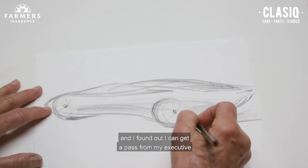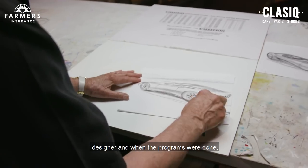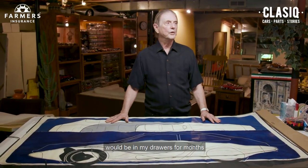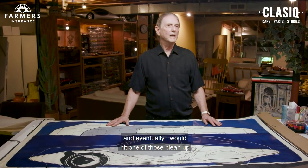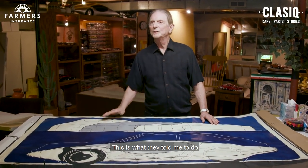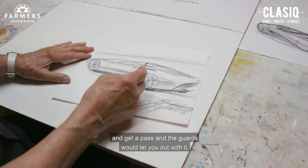I found out I could get a pass from my executive designer. When the programs were done — not right away, not show it to the boss and take it home — I would keep things, sometimes in my drawers for months. Eventually I would hit one of those cleanup periods, pack them in a brown paper thing, write 'personal artwork' on it — that's what they told me to do — get a pass, and the guards would let you out with it.